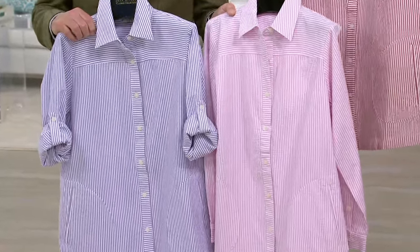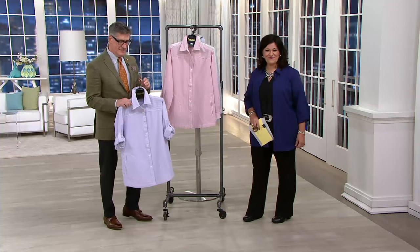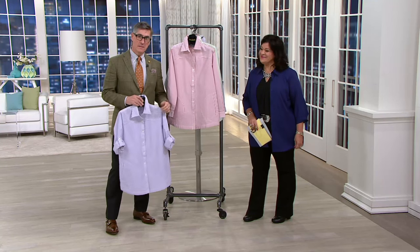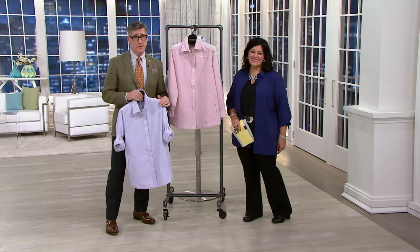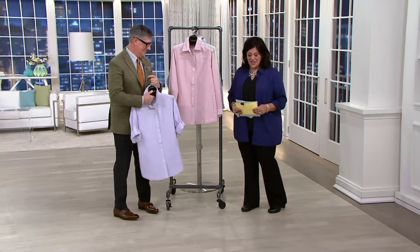Awesome, thank you for calling, Rosemary. It was good to talk to you. I enjoyed talking to both of you — I think you're just great. Wear them in good health, Rosemary. Thanks for calling, have a great night. Bye-bye.